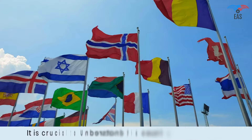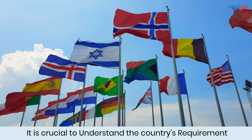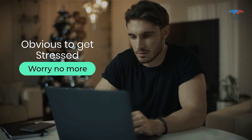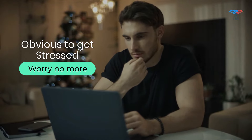First, it is crucial to understand the country requirement where you seek to use the documents, and accordingly the document apostille process begins. It is obvious to get stressed with so many questions, and only professional help can save you from all these complications.